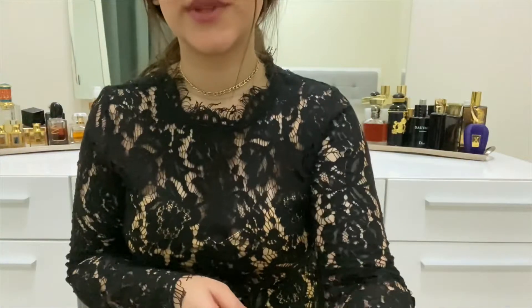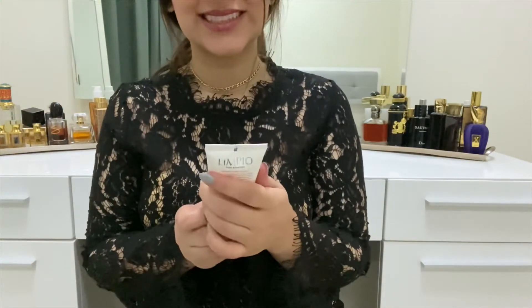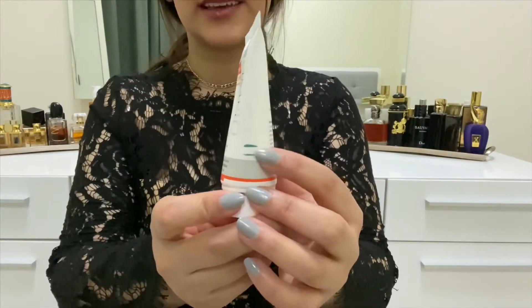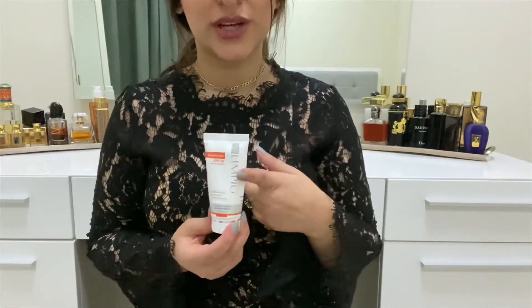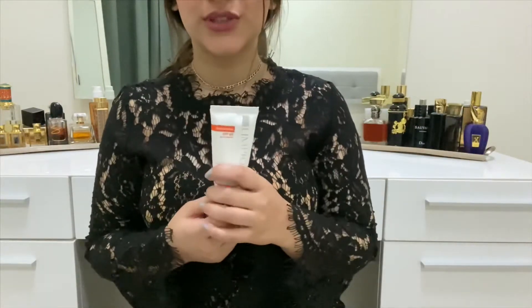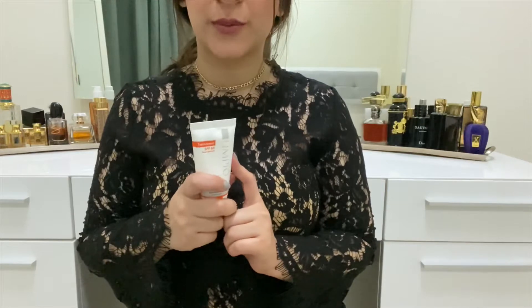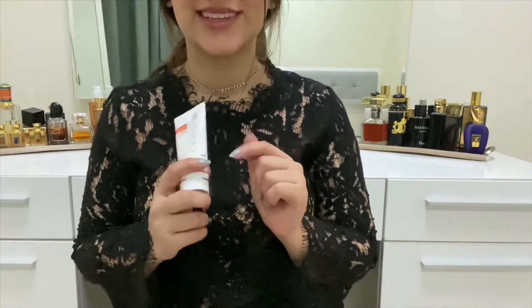From the same brand, I have the sunscreen — an SPF 60 broad spectrum. I've used quite a bit of it as well. It has the same problem as the moisturizer — it clings to the sides so I can't really see the level. The weight went down from 38 grams to 34 grams, so good progress there as well.